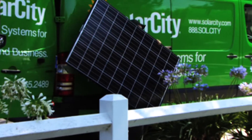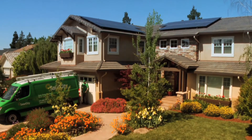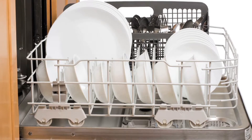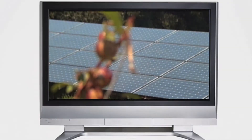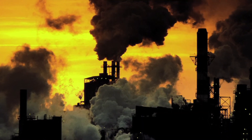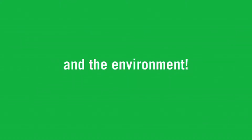SolarCity uses photovoltaics, or PV, to capture sunshine and convert it into usable energy. Solar energy can power everything you plug in at home, from the dishwasher to your cell phone. Solar energy is clean and non-polluting, unlike fossil fuels, which pollute the air and cause greenhouse gas emissions — so you can save money and improve the environment at the same time.